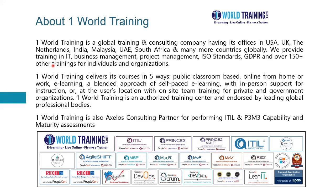About One World Training. We are a global training and consulting company having offices in USA, UK, the Netherlands, India, Malaysia, United Arab Emirates, South Africa and many other countries globally. We provide training in information technology, business management, project management, ISO standards, GDPR and many other topics for individuals and organizations.